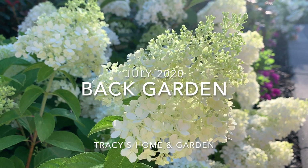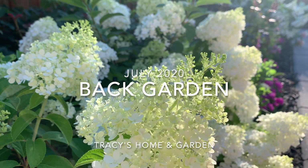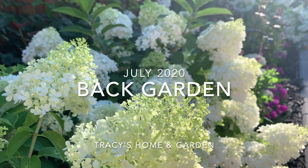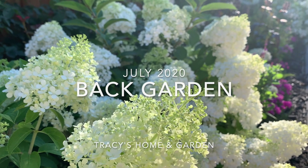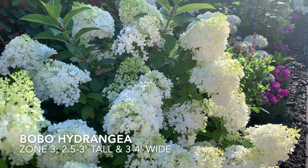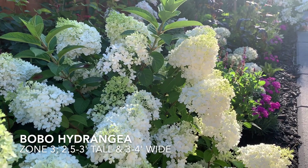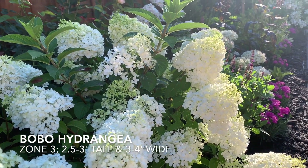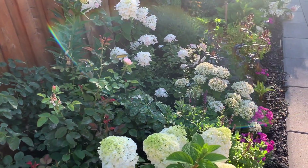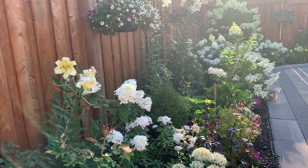Good morning, it's just after 7 a.m. I thought I'd do a quick recap of the back garden. It's the end of July, so we'll do a quick recap of how the plants are doing. We just had very heavy rain yesterday, so everything is looking absolutely lush and gorgeous, and I thought this would be the best time to show it before we get into August and things start to look a little worried.